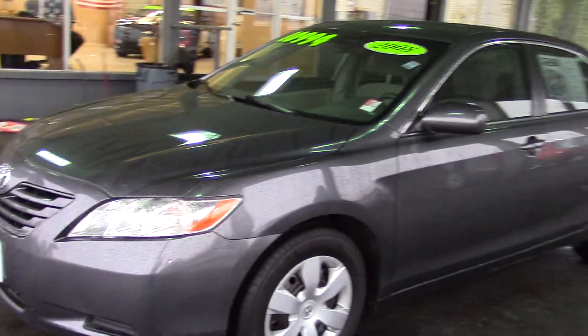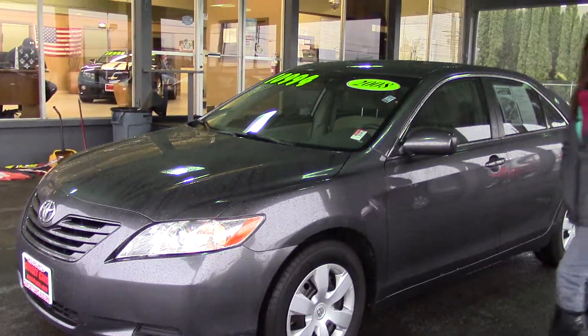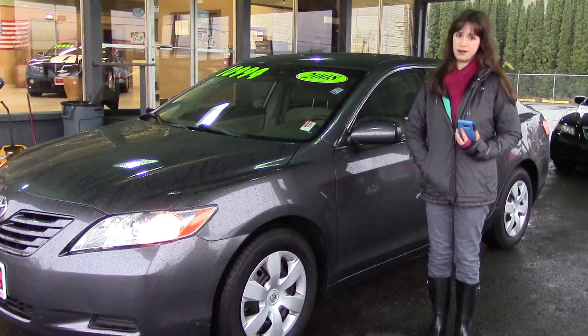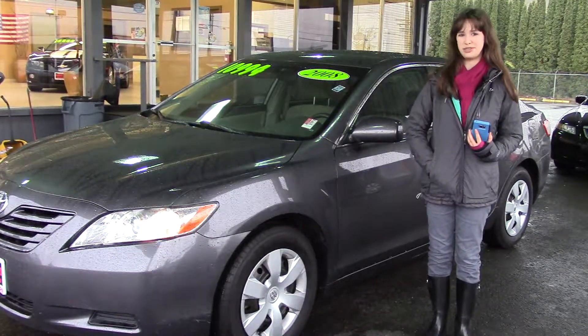It has air conditioning with air filtration, which is great if you have allergies — it'll take all the allergens and junk out of the air. You should come and take a look at this car at Sunset Cars of Auburn, and make sure when you come in, you tell them that Jordan sent you.